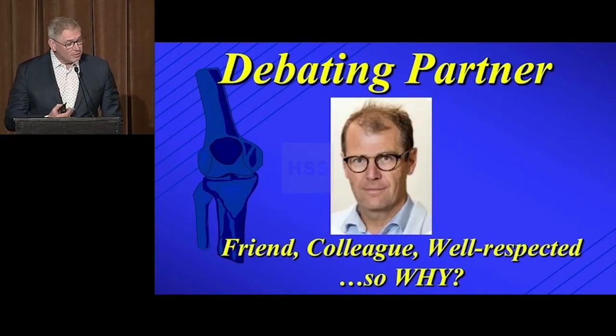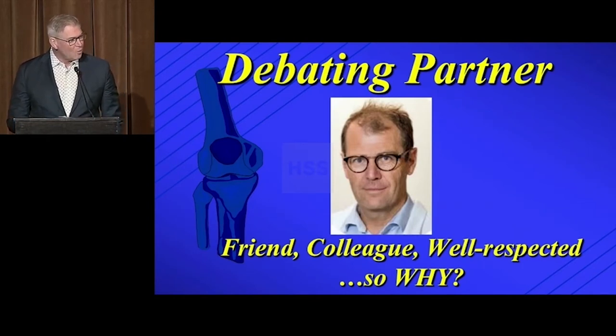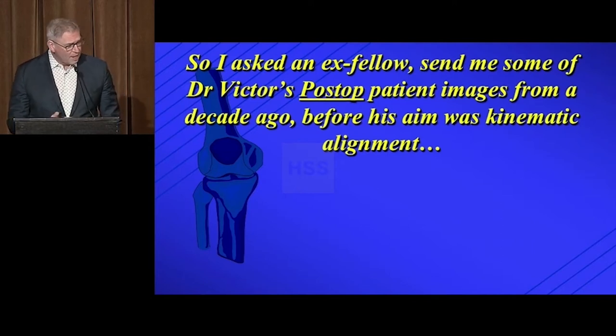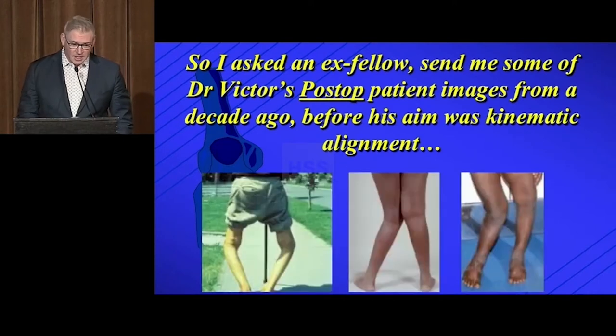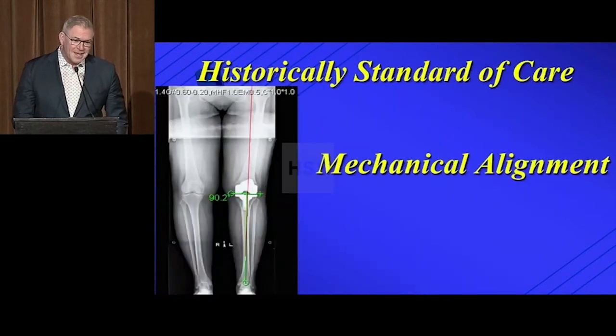My debating partner is a friend and colleague — very intelligent, intellectual, and well-respected. That got me thinking: why has he gone down this pathway? So I asked one of my ex-fellows, who's currently at the same institution, and he sent me some of Dr. Victor's post-op patient images from his clinic from a decade ago, before he went into the whole kinematic alignment thing. Looking at some of his post-op alignments, now I understand. If that's what you're doing, you'd better come up with a term for it.